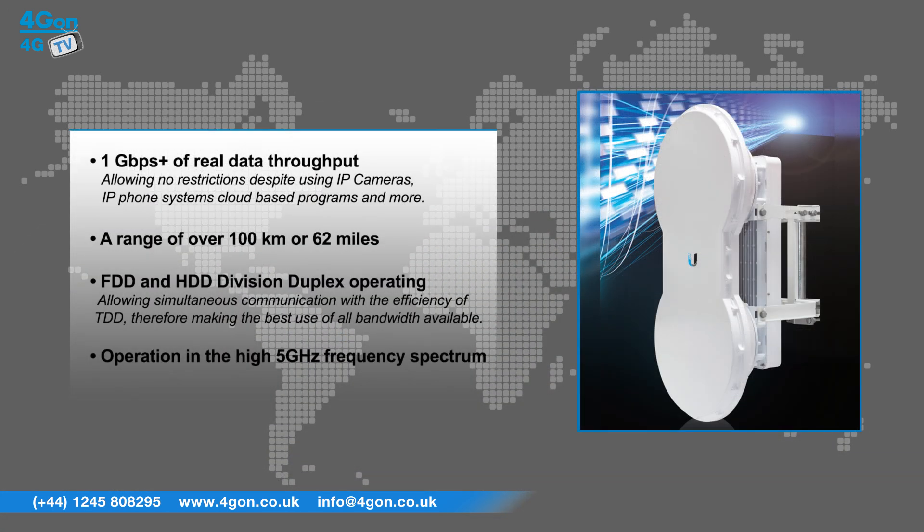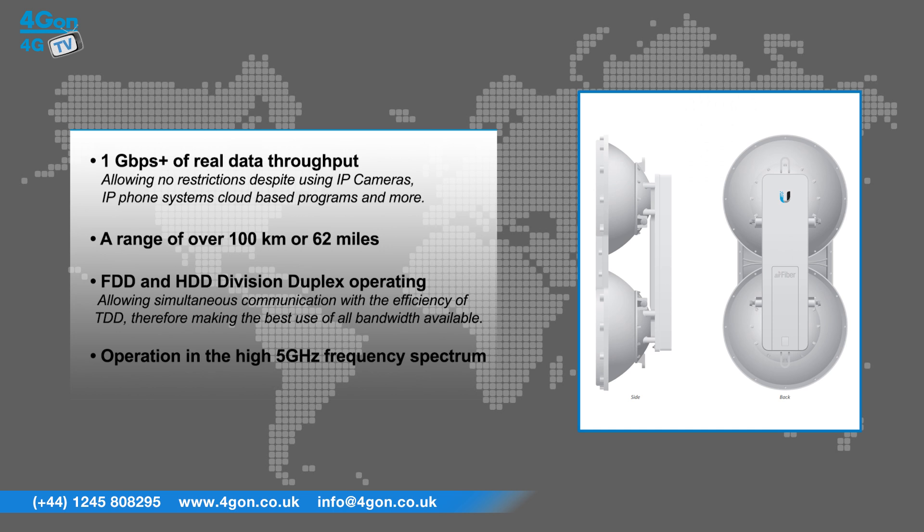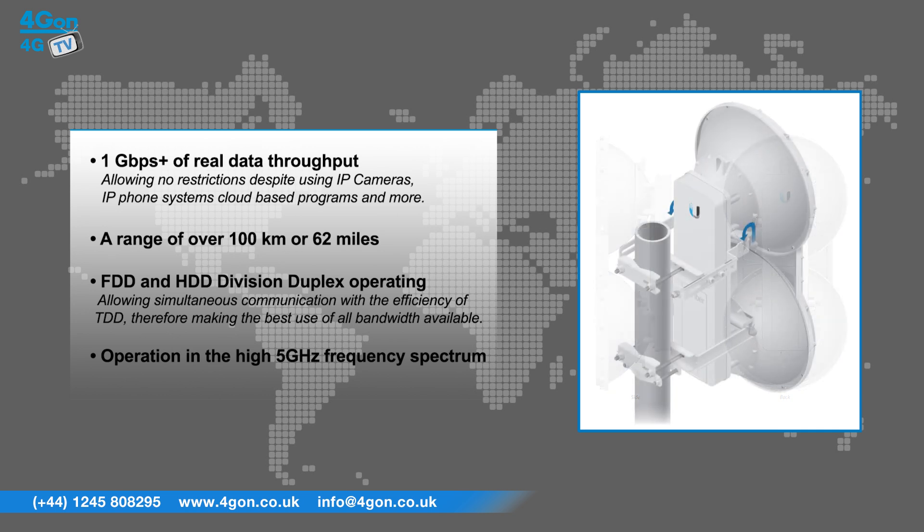The Ubiquiti Airfiber 5U features 1 gigabit per second plus of real data throughput, allowing no restrictions despite using IP cameras, IP phone systems, cloud-based programs and a multitude of other applications. It has a range of over 100 kilometres or 62 miles. Frequency and hybrid division duplex operating allows simultaneous communication with the efficiency of time division duplex, making the best use of all bandwidth available, and it operates in the high 5GHz frequency spectrum.